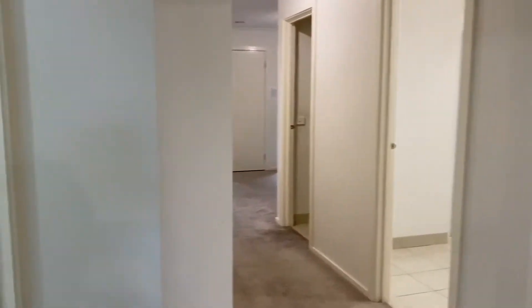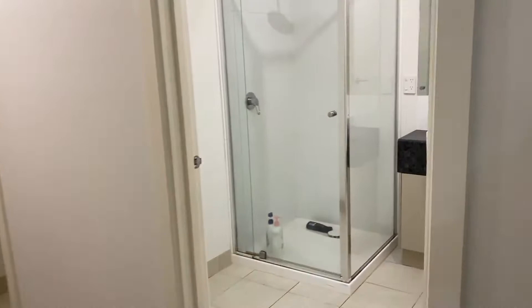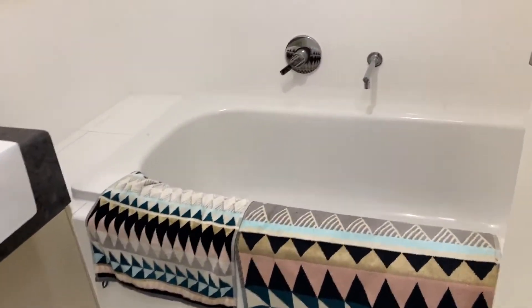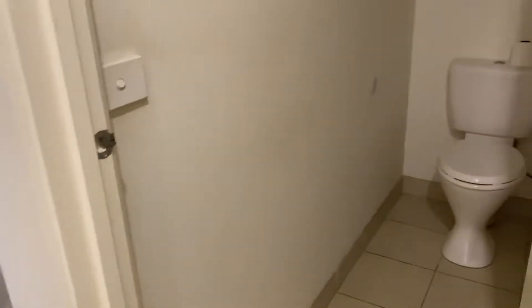We've got the single car garage. Down the hall we have the laundry with external access, and then back through to the central bathroom. Pop through here — there's a shower, vanity, and a good-sized bath, so a really good bathroom with a great layout and floor plan throughout this property.